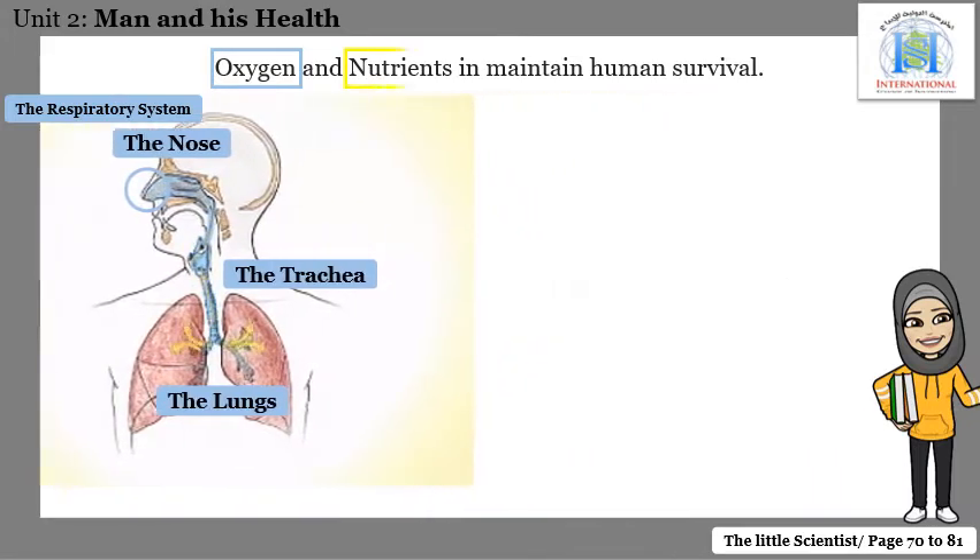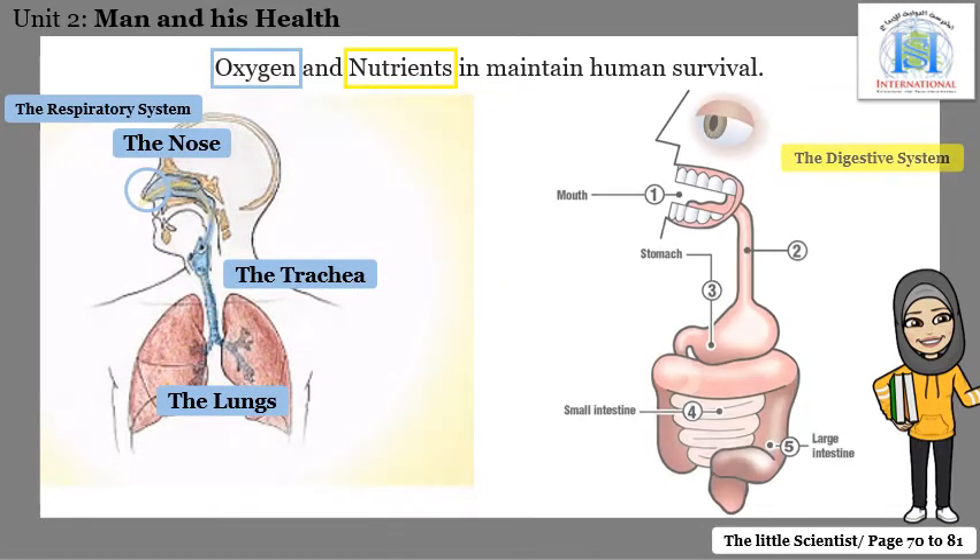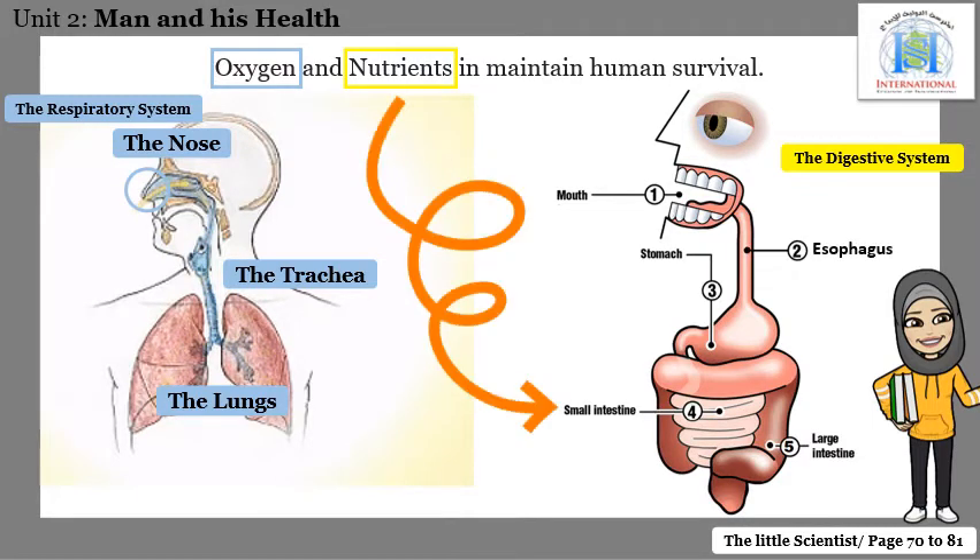Now, what about nutrients? Where do we get nutrients from? Nutrients are found or prepared in your body in the small intestine. Where do nutrients come from? They come from food. The job of your digestive system is to turn food and liquids into the building blocks and fuel that the body needs.